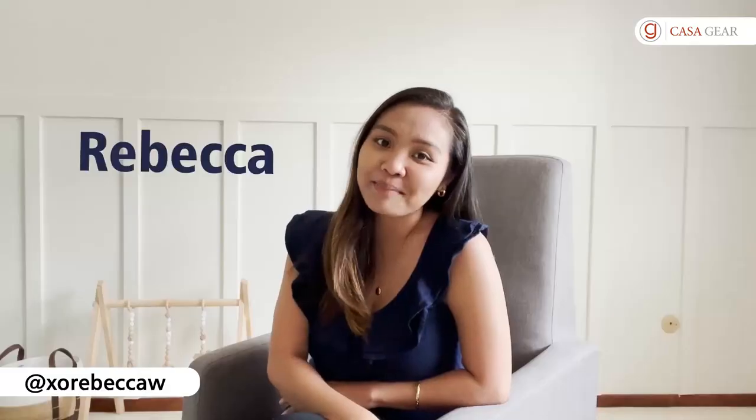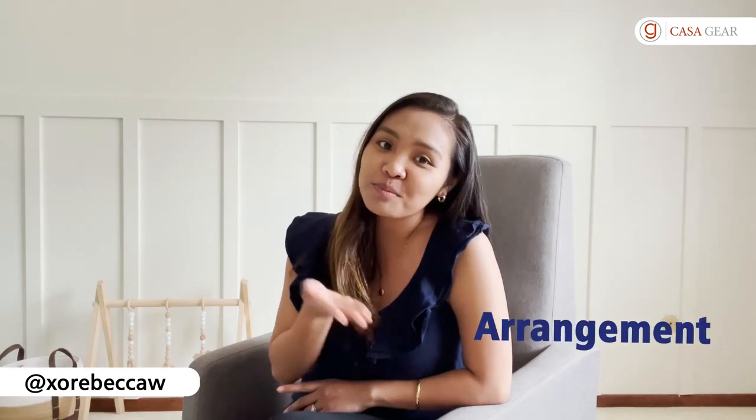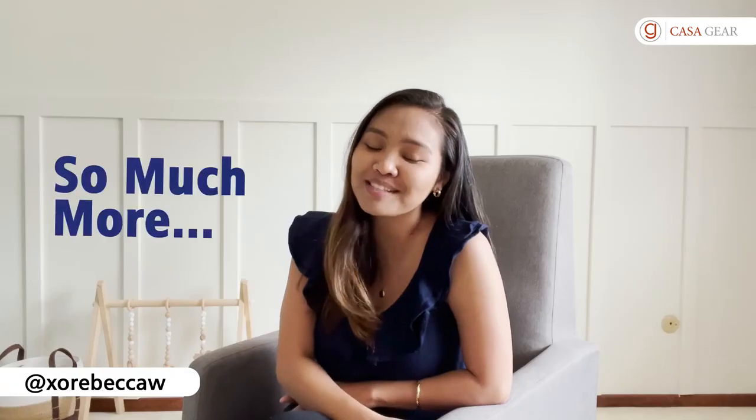Hey there, I'm Dory. I'm Lacey. My name is Rebecca, and today we're going to talk about everything in mirrors — from the arrangement, how to use mirrors, home decor, where I place them in my home, and so much more.